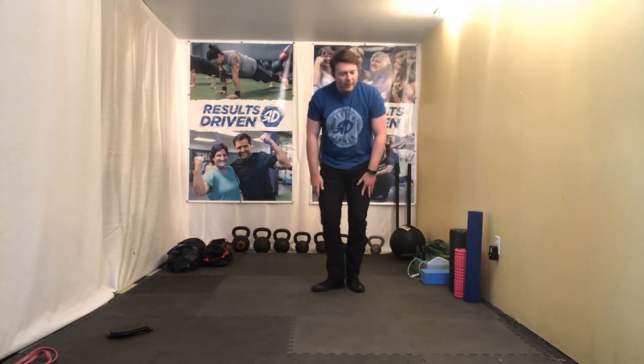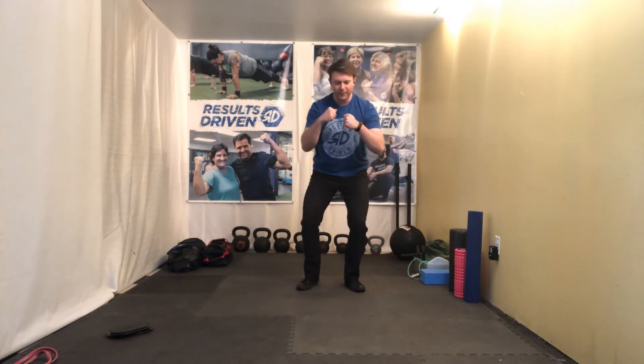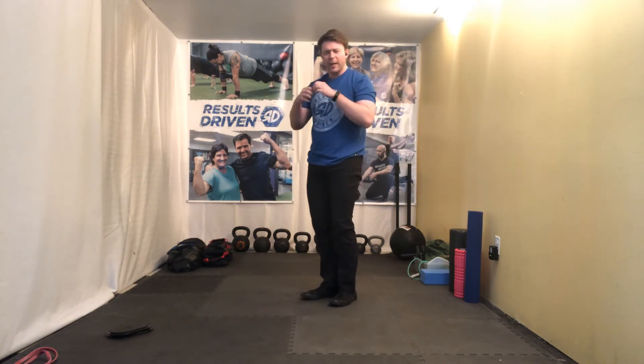Fourth move, monster walk. If you have a miniband, put it on the legs. We're going to pretend like we're in a crawl space — stay low and drive the knees apart as you go. If you don't have a miniband, a carry is perfect. Book bag, sandbag, goblet weight — any of that stuff would be perfect.